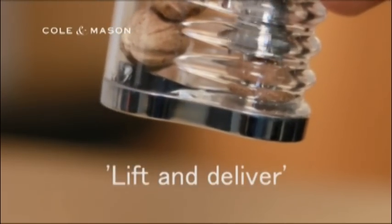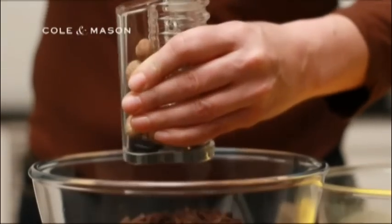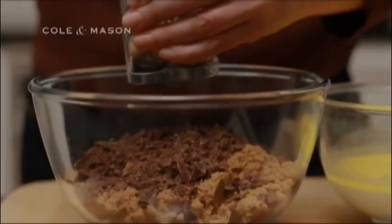Lift the handle to insert a nutmeg under the powerful claw with this unique lift-and-deliver system. By turning the handle, a stainless steel serrated blade ensures a fine and consistent grind.